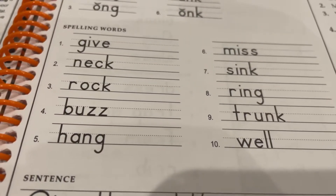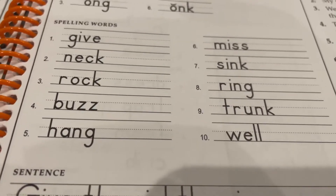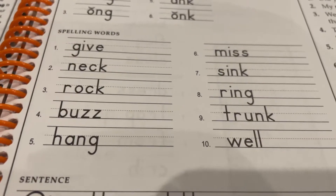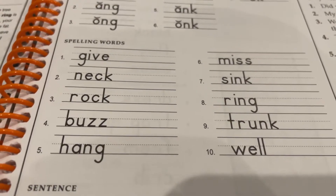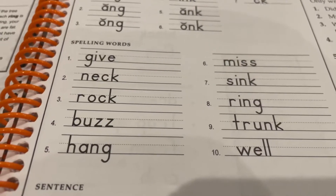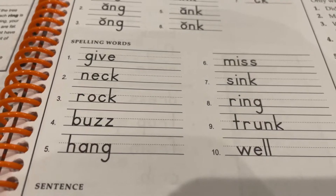Number one: give. Did you give the cat its treats? Give. Number two: neck. My neck was sore after swim practice. Neck.